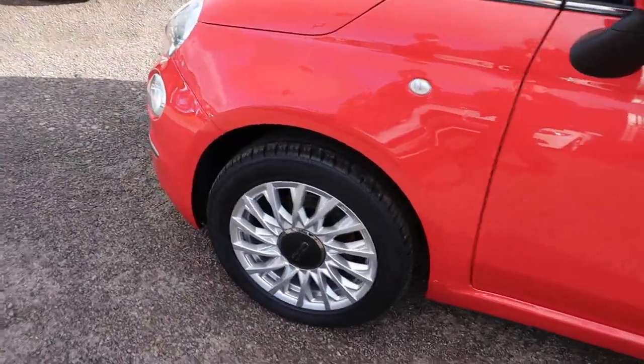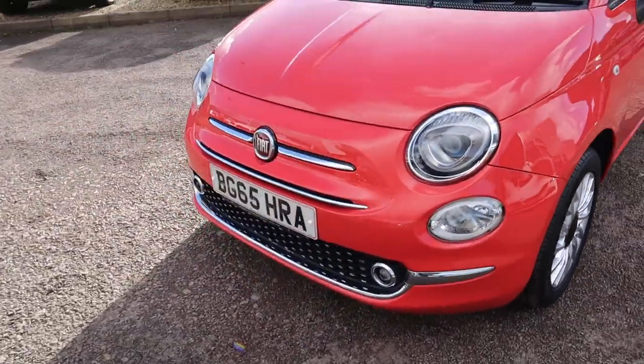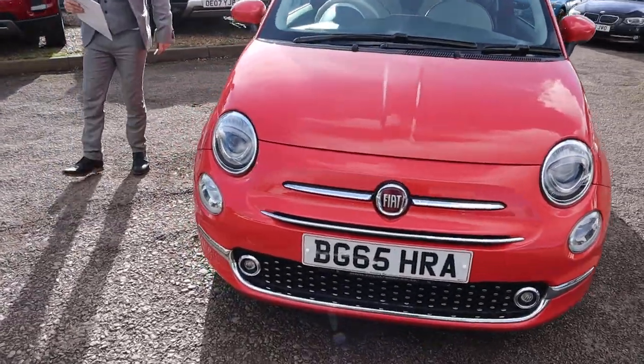Gorgeous 500 alloy wheels. Sorry, it's quite windy — it's taken my breath. The car's in fantastic condition.